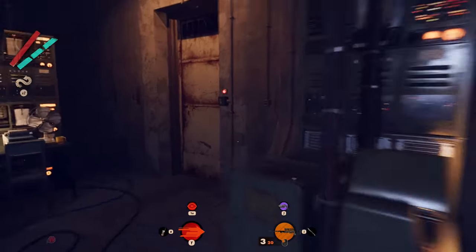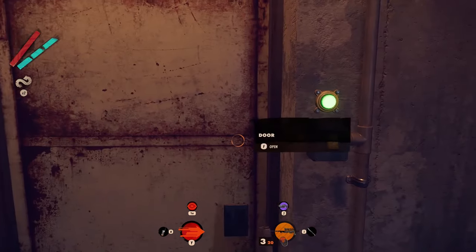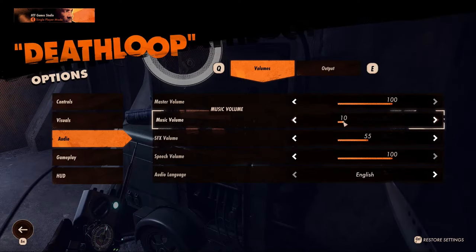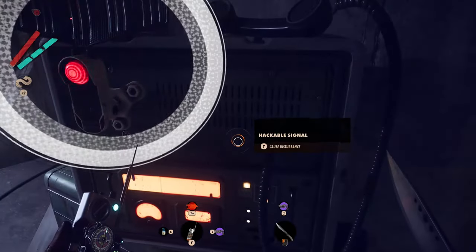Now you can open the door from inside by pressing a button you will see on the right from the door. In alternative, you need to go in the audio settings and remove the music and SFX. Then hack the radio you will find inside the room.